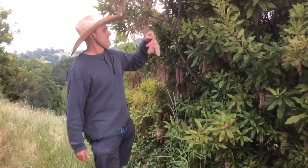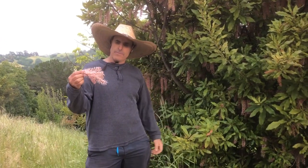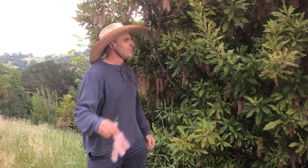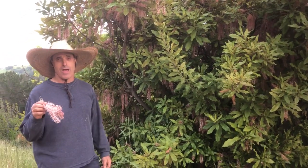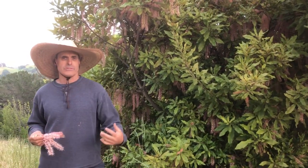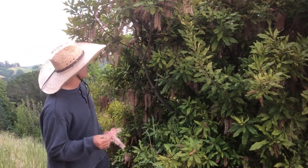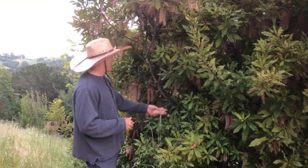This plant is actually not native to Hawaii. It is native to Australia. As you may know, Australia is a fairly dry place, and it produces a lot of really interesting dryland plants that are adapted to dry conditions. We have this macadamia nut out here.